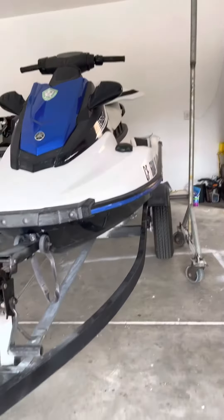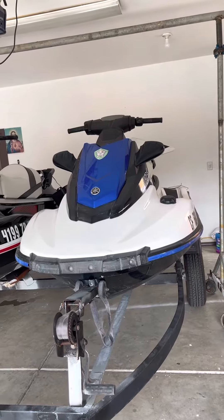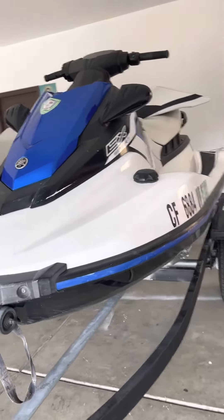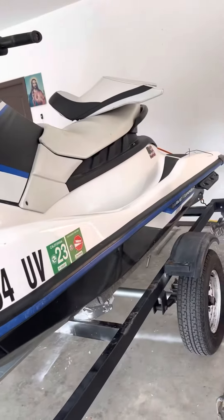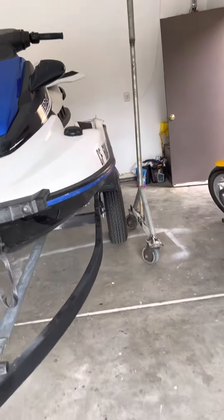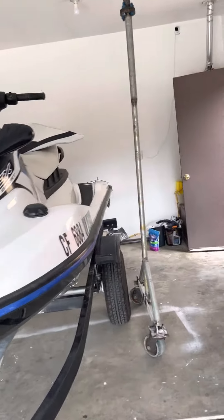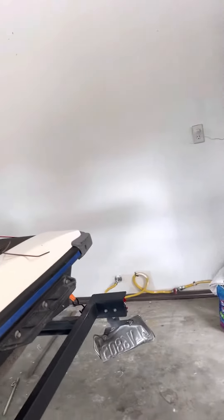This video is for learning purposes only. I have a Yamaha 2017 EX Sport jet ski. Yesterday I went to the lake, I rode it, and I think I hit some rock on the side of the shore and my engine got stuck and turned off right away.